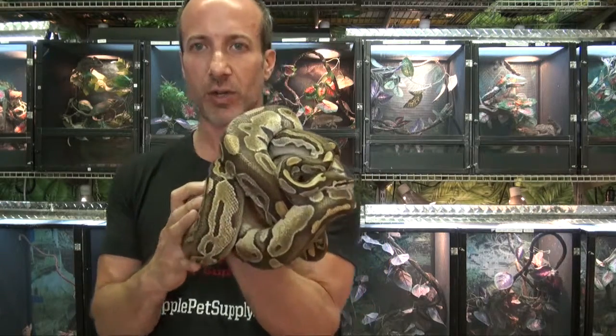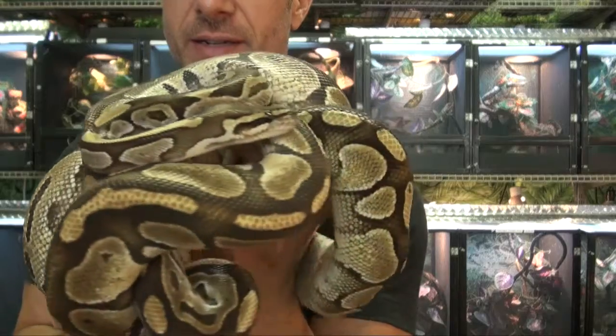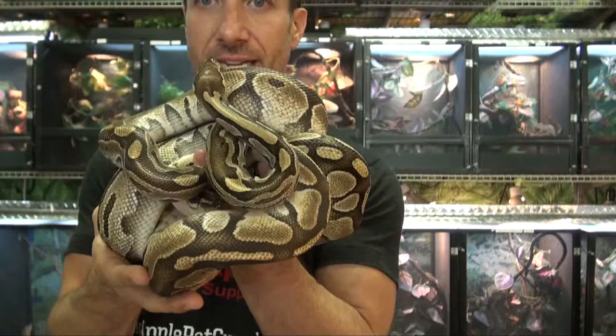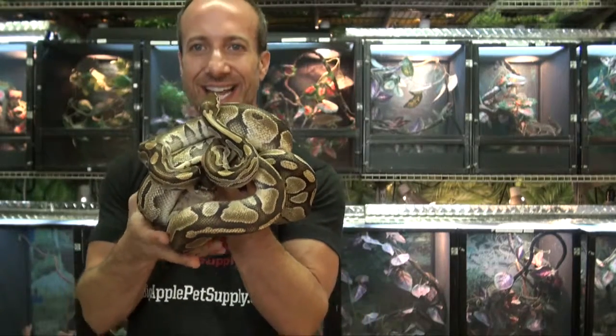So let me give you a quick close look at this beauty. Obviously a good-sized adult. I'm Steven the Pet Man, and I thank you for watching.